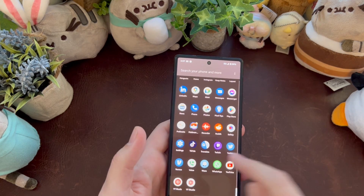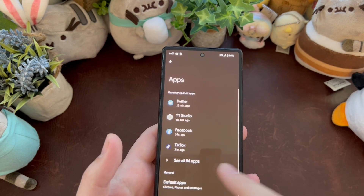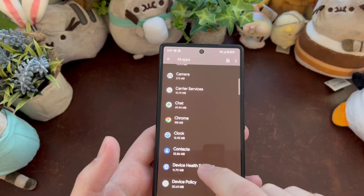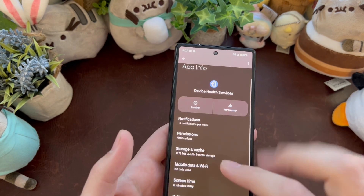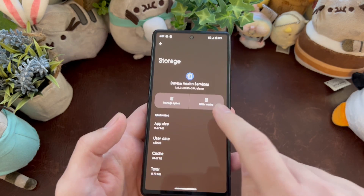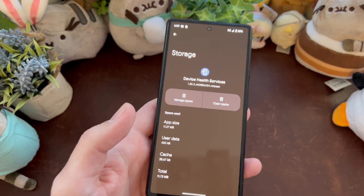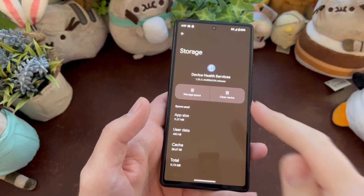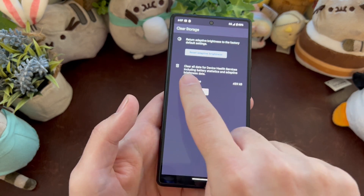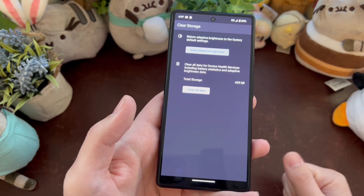You're going to go into Settings, then you're going to see Apps at the top — go into Apps, then go into All Apps where it says 'See all apps.' Go down to Device Health Services. You're going to see Storage and Cache — hit that. Now, at first mine didn't give me the option to clear cache. If yours is greyed out, go ahead and hit Manage Space, and then you're going to see 'Clear all data for Device Health Services, including battery statistics and adaptive brightness data.'